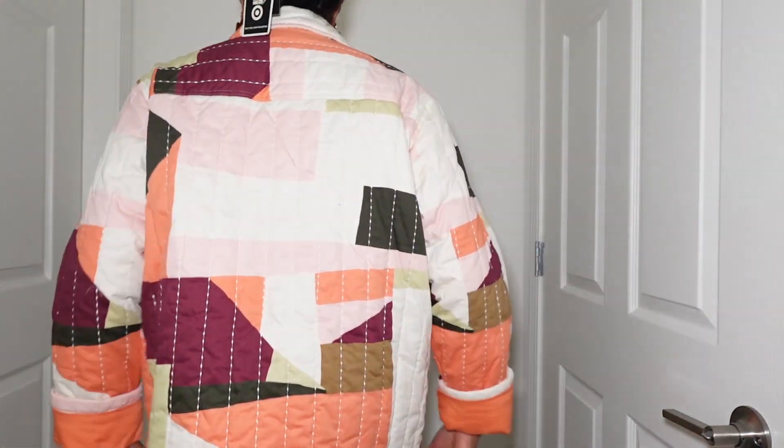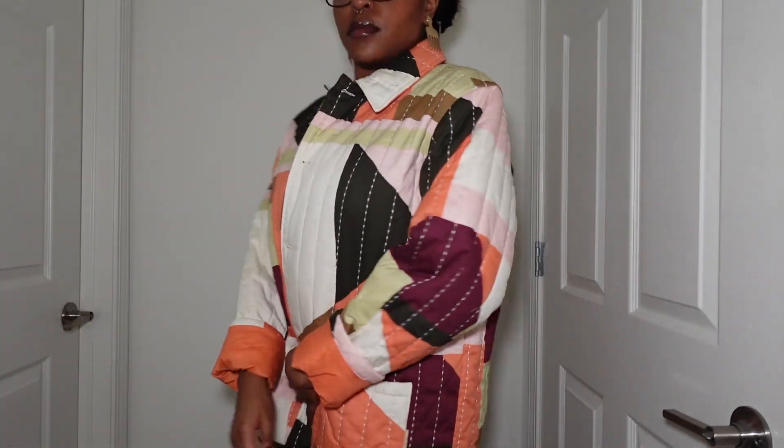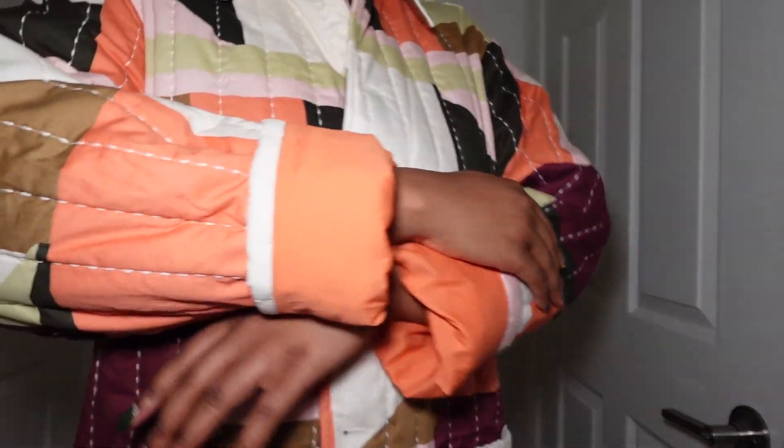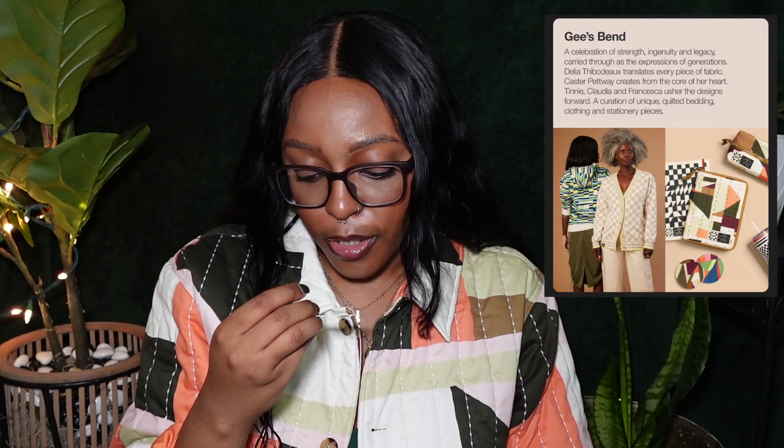The last clothing piece is actually the jacket I'm wearing right now — this quilted jacket is amazing and is my favorite clothing piece. It was created in collaboration with the quilters of Gee's Bend in Boykin, Alabama, Wilcox County. The designer is Delia Thibodeau, a Gee's Bend quilter and namesake of her grandmother Delia Bennett. She learned to quilt from the women in her family. This jacket could easily be a $50-$70 jacket, but it was only $35 — that's actually a really good price.